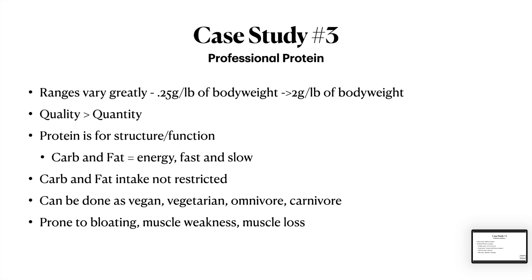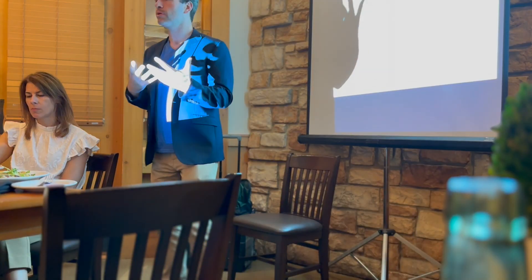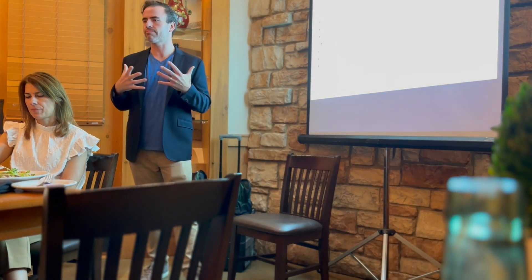When doing a higher protein approach, a lot of people like it because you don't have to change what you're doing with your carbohydrates or fats — whatever you're doing, you just keep doing it. I just want you to hit this goal with protein. You can do it as a vegan, vegetarian, omnivore, or carnivore. That's why these different eating plans are getting really popular — all these different walks of life can jump in.